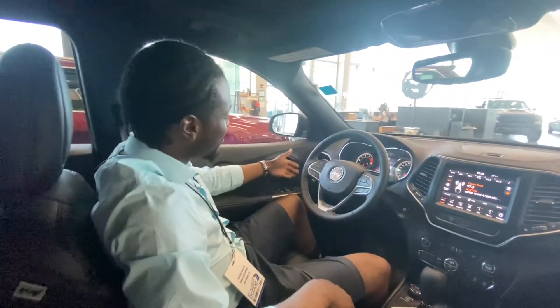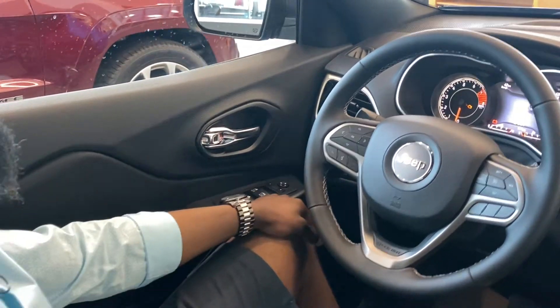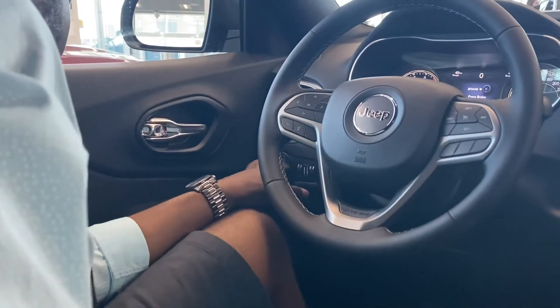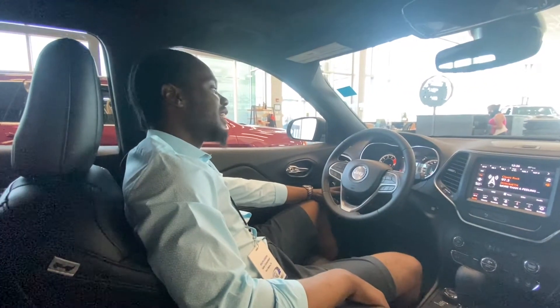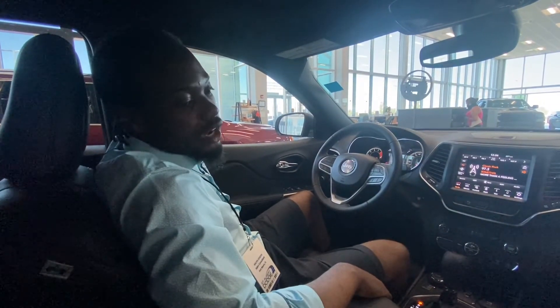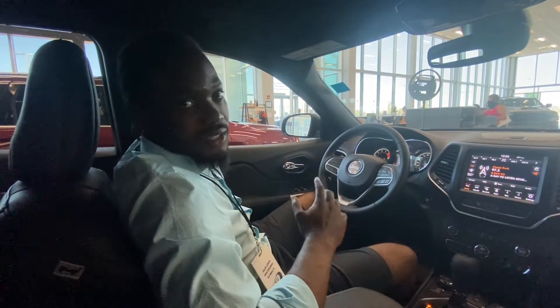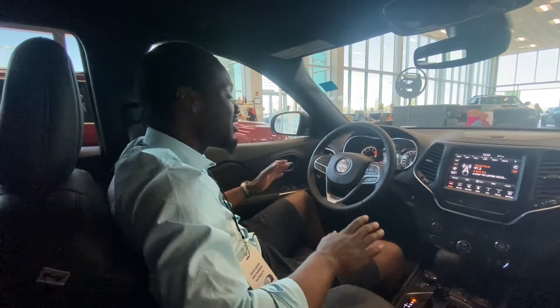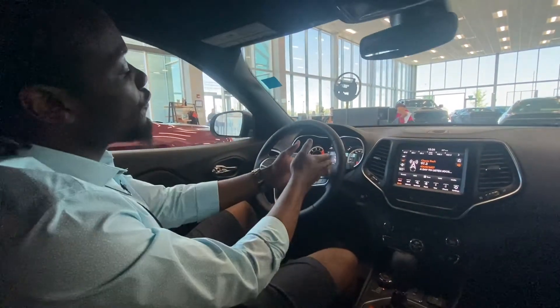On the left side you've got your power windows and power locks — standard. You've got your automatic lights, and you can also access the tailgate with the push of a button right here on the door — push it to open, push it again to close. You've also got power seats and lumbar support, so if your lower back is acting up, just adjust the lumbar to get comfortable.